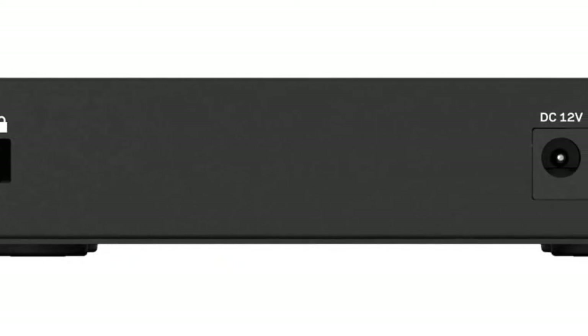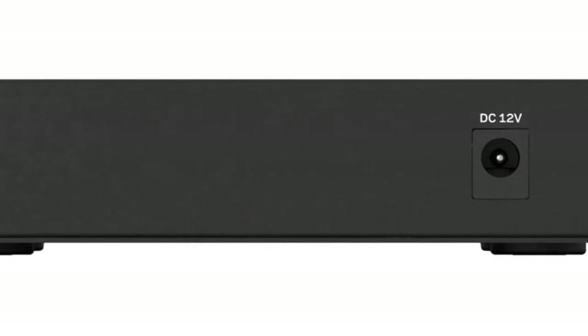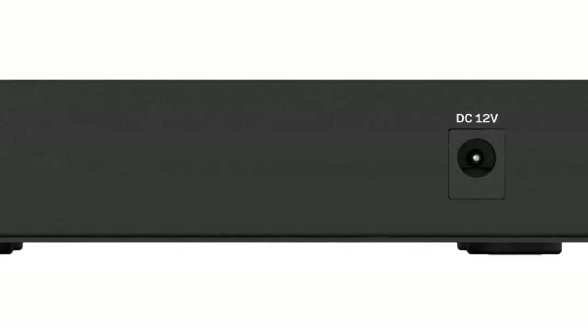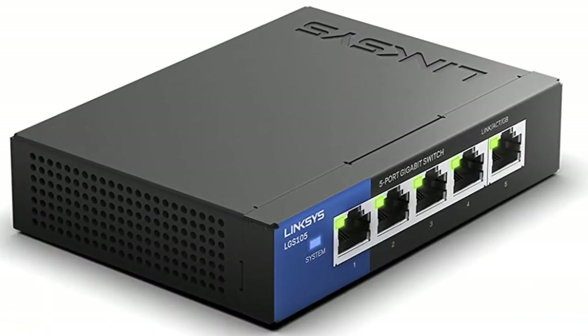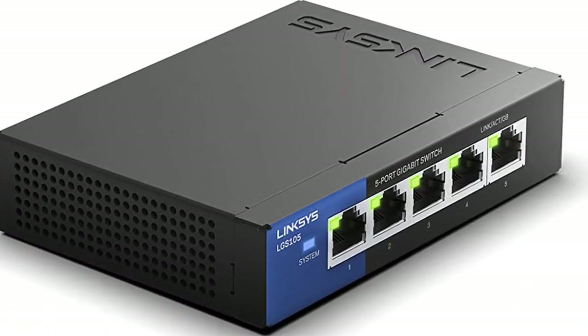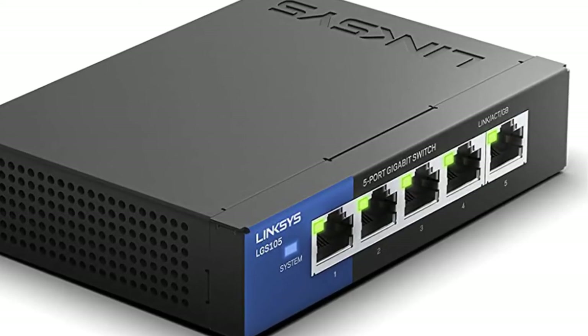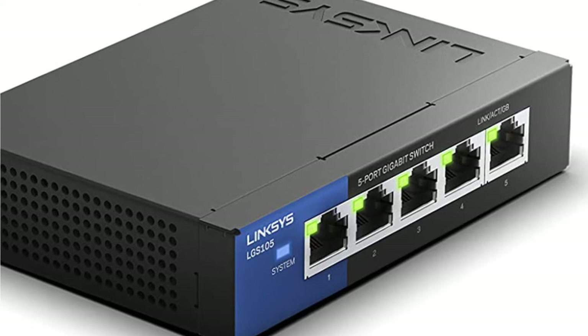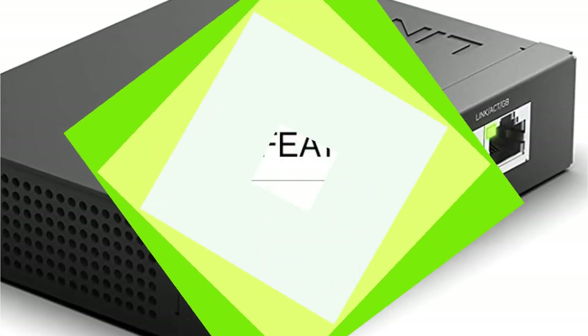They also offer power-saving features such as automatically disabling power to unused ports and smart power for short cable runs. Offering wired connection speeds of up to 1,000 megabits per second, the Linksys LGS105 5-port business desktop gigabit switch can turn your local wired network into an information superhighway. Five Gigabit Ethernet auto-sensing ports minimize transfer times when you send large files to connected network devices such as computers, servers, and drives.